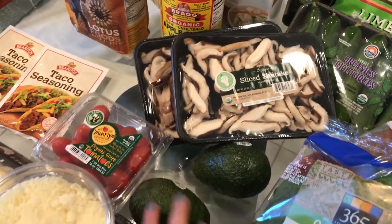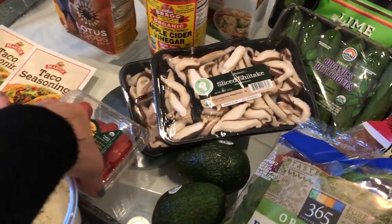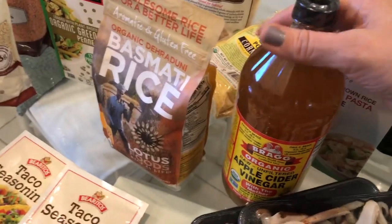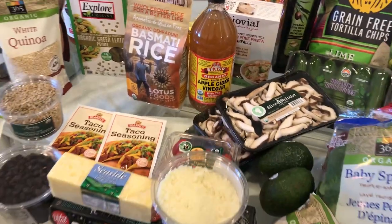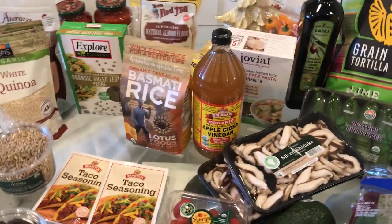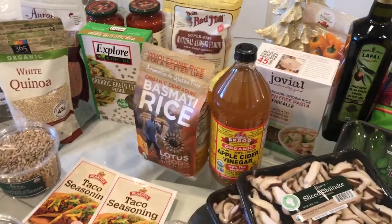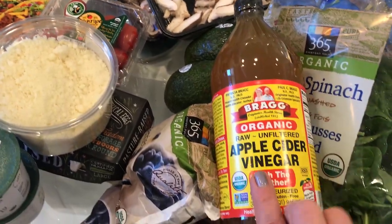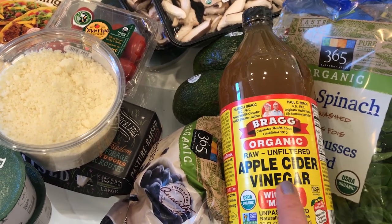I bought some avocados, which will ripen up. I love to use avocados as a healthy fat for breakfast, lunch, or dinner on salads. I also have some organic grape tomatoes. This is the apple cider vinegar I want to talk about — Bragg's organic, raw, unfiltered apple cider vinegar. I have been putting a tablespoon of this in warm water every morning with lemon.